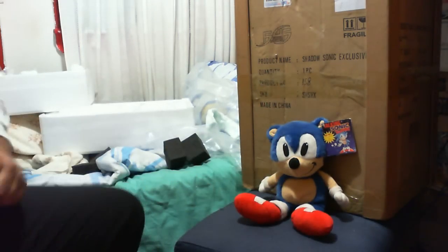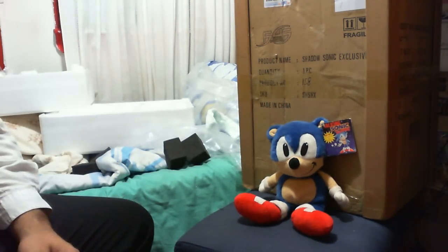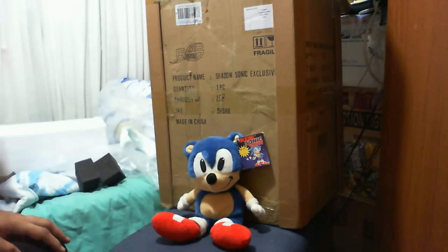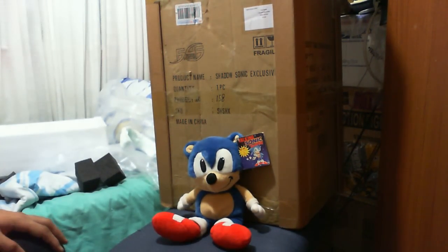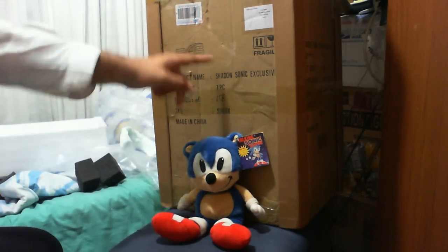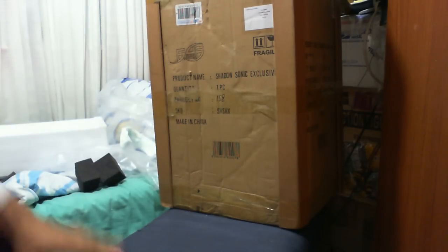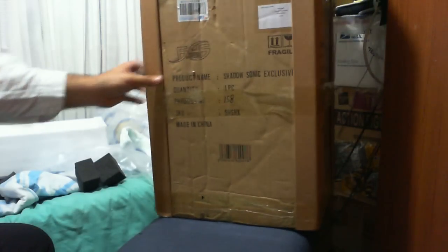G'day guys, my name is Lord Tomer and welcome again to another Sonic the Hedgehog Toy and Collectible Review. We have the Shadow the Hedgehog exclusive statue from First 4 Figures, as you can probably see from the box title itself. Let's throw Sonic aside because he is not the star of the show right now.